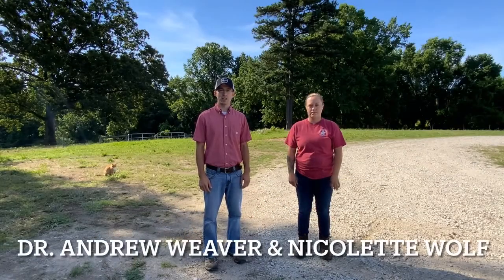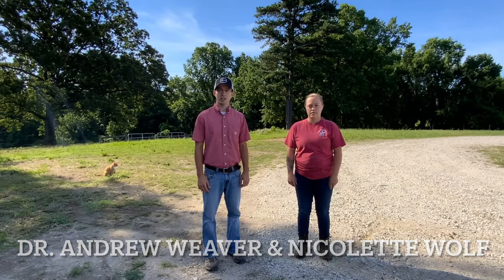Hello and welcome to the North Carolina State University Small Ruminant Educational Unit. I'm Dr. Andrew Weaver, the Extension Small Ruminant Specialist here at NC State and the faculty liaison with the Small Ruminant Educational Unit.